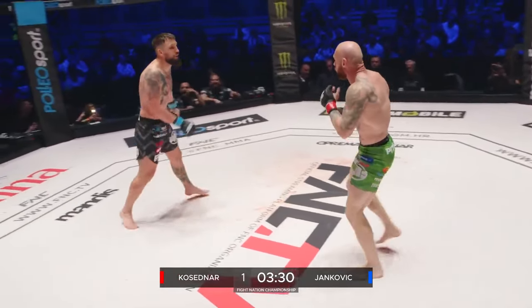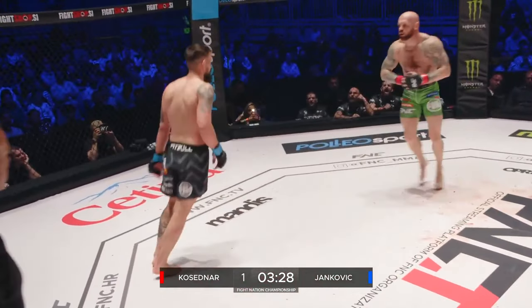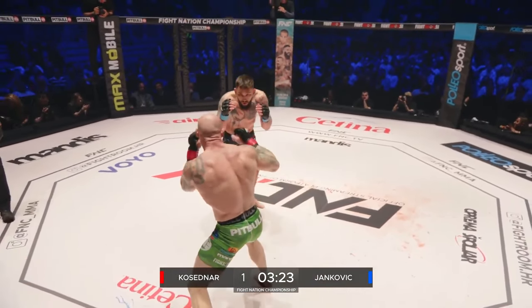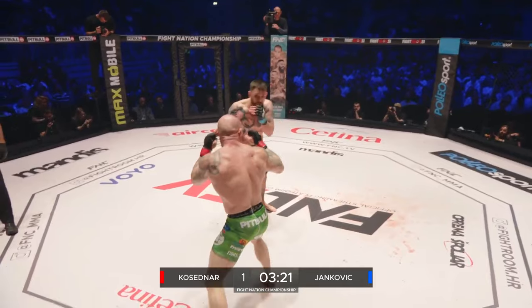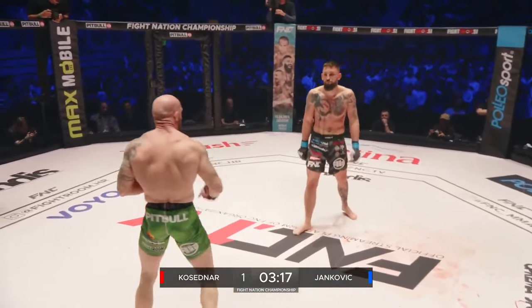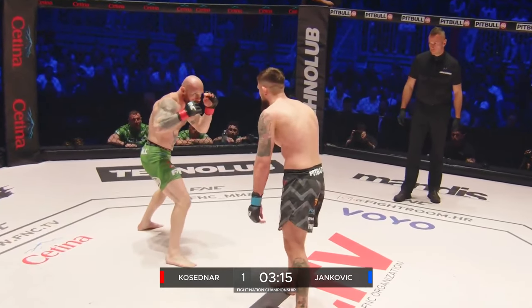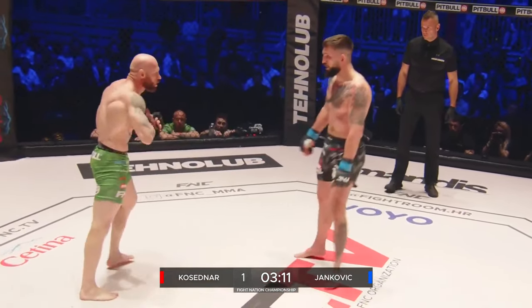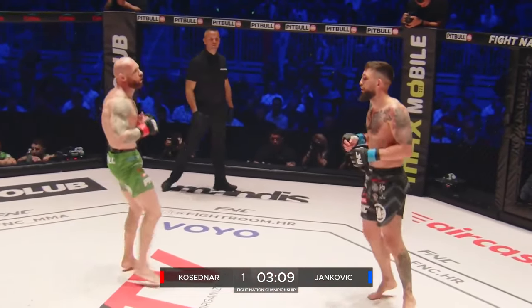Yankovic is able to toy with him here, especially going in orthodox when it's open and then swapping up — chambering it by bringing his right foot forward and then throwing the left. He's hit him three times with that. A little bit of showboating from Yankovic, wants to draw Kosedna in. Look at the high kick — comes from nowhere.